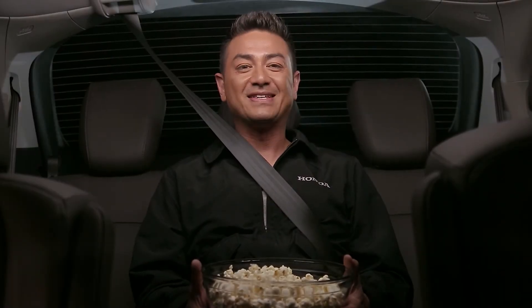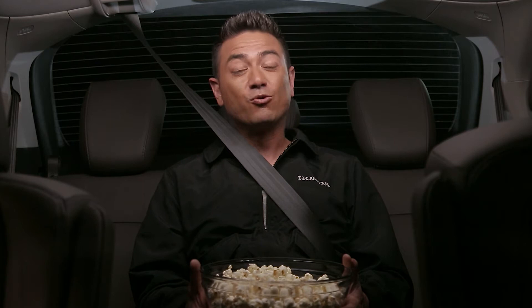Here's another feature of the 2018 Honda Odyssey that I'm excited to tell you about: the rear entertainment system.